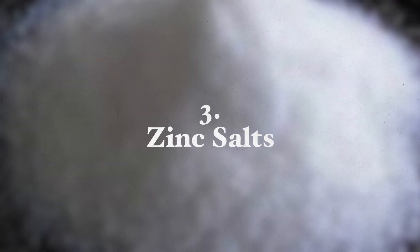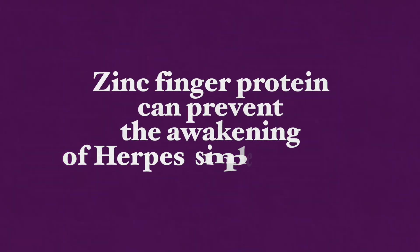Now the next supplement is zinc salts. Zinc is an essential mineral necessary for the activity and structural integrity of over 300 enzymes in our body. Zinc sulfate is an inorganic salt that when it dissolves in water produces zinc ions. Zinc ions stabilize the fold in a zinc finger. Since the herpes simplex virus must come out of hibernation to infect others, a zinc finger protein can prevent this, and therefore zinc supplementation can be very helpful.